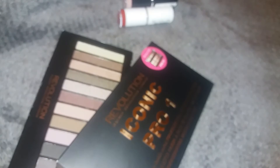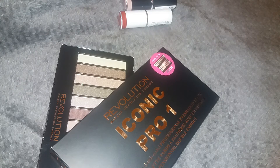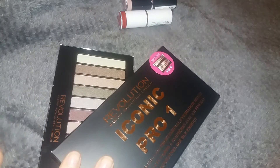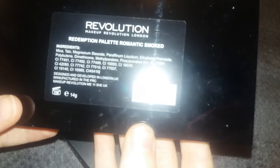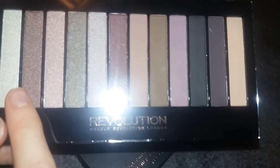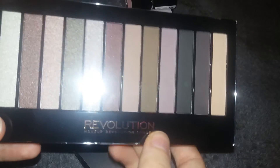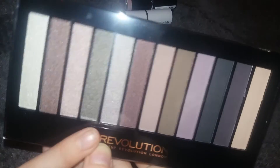I also picked up two palettes from Makeup Revolution. I've been looking at their palettes for a while because I really enjoy their blush palette — it's one of my favourites. The first one is the Makeup Revolution Redemption Palette in Romantic Smoked. It comes with a little doe-foot applicator brush in the bottom, and I absolutely love the colours — half are shimmers and the other half are mattes. The mattes are perfect for the crease and the colours would be so nice for Christmas and the autumn season.